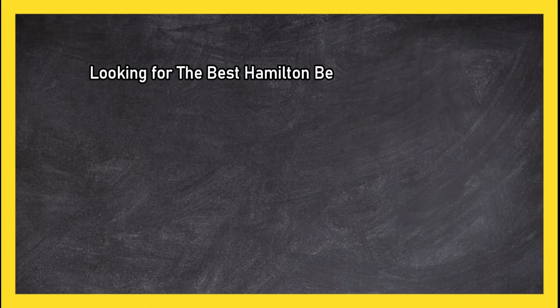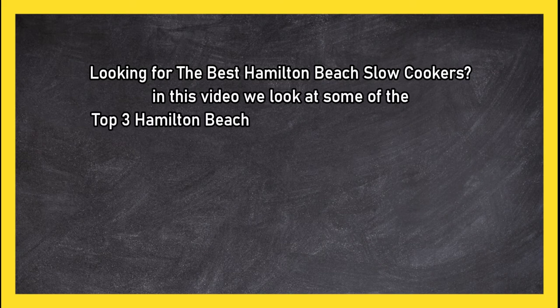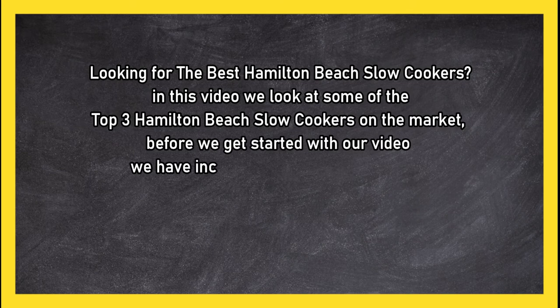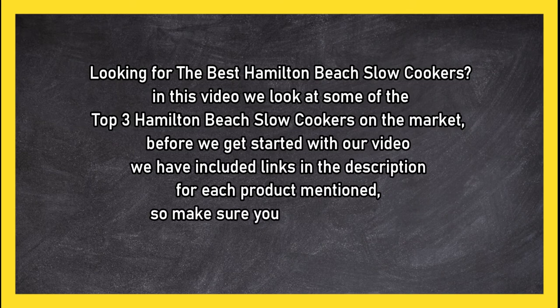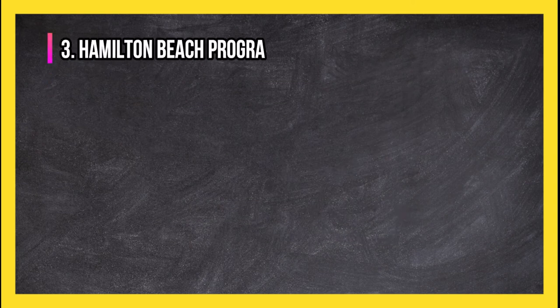Looking for the best Hamilton Beach slow cookers? In this video we look at the top 3 Hamilton Beach slow cookers on the market. Before we get started, we have included links in the description for each product mentioned, so make sure you check those out to see which is in your budget range.